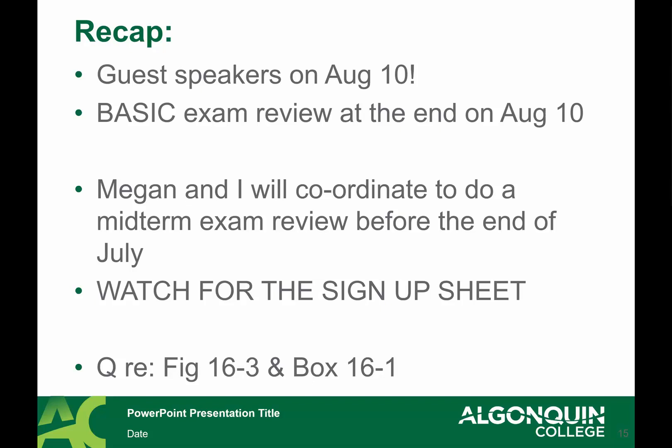We're going to have guest speakers on August 10th — a range of folks who are RPNs or RNs that bridged from the RPN program to RN, working in a variety of community settings, some with kids and some not. We're also going to have a basic exam review at the end of August 10th, comparable to what Megan and Judy gave for their portions.